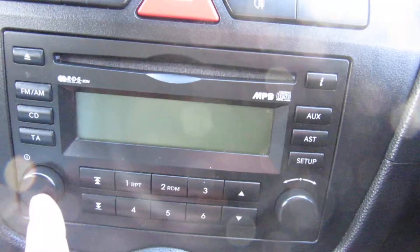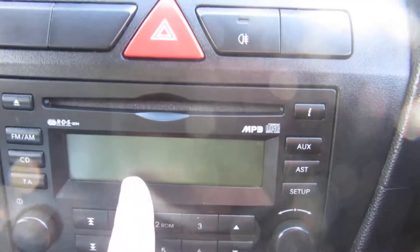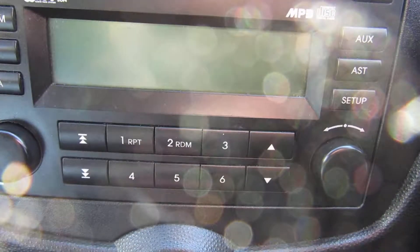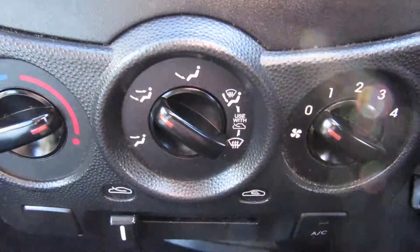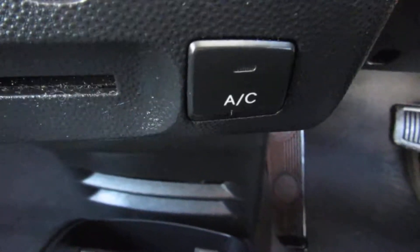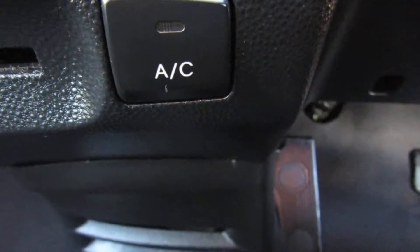Coming down to the radio controls — you've got AM/FM radio and a single CD slot across the top. Below that is the temperature control, direction control, and your fan speeds, the recirculate button, and there's your air conditioning button there.